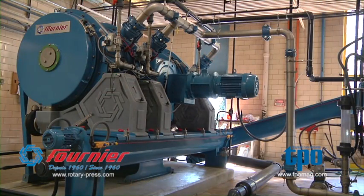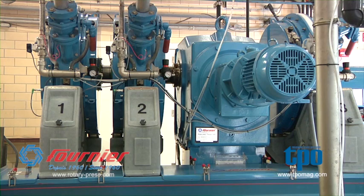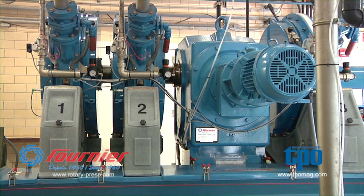As far as the Fournier rotary press, it is a very low maintenance piece of dewatering equipment. We get a very high percent solid — we are reaching as high as 44 to 45 percent solids off the press. It's low maintenance, low cost, low RPM on the rotating portion, and it runs very cleanly and quietly.